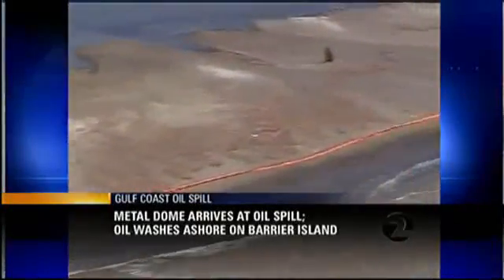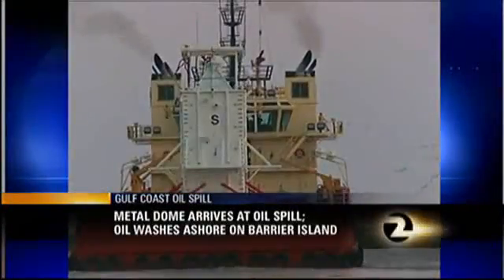Crews in the Gulf right now. KTVU health and science editor John Fowler has been investigating. He's live in Livermore tonight with more.